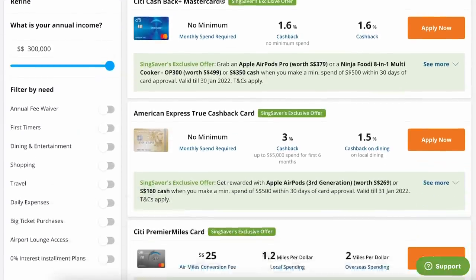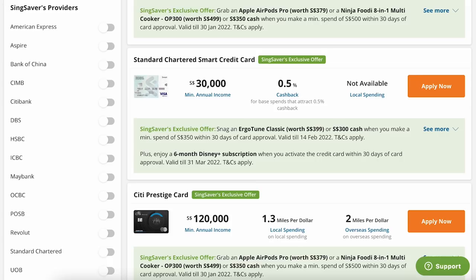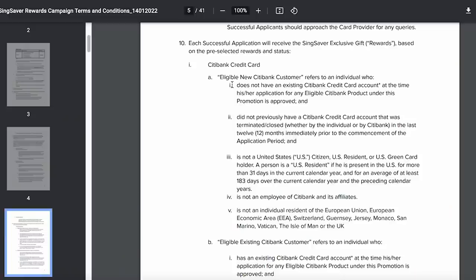Sign-up gifts are part of banks' customer acquisition costs. Banks throw in very attractive sign-up gifts such as cash up to $350, and even products like an Apple Watch, which a lot of people really want. The terms and conditions are usually quite similar — you have to be a new customer to the bank, meaning not holding any of their card products.